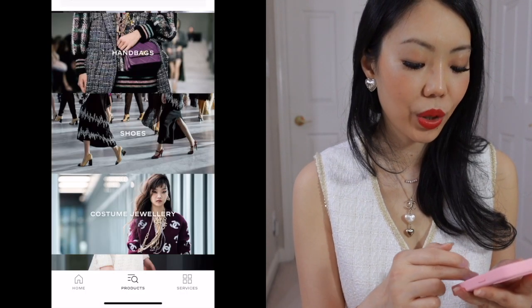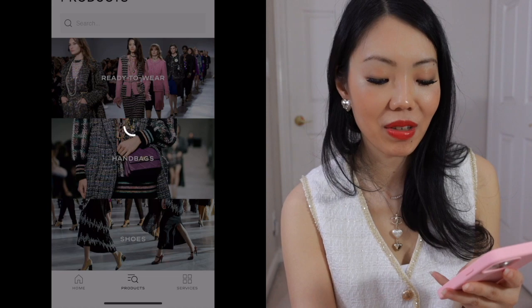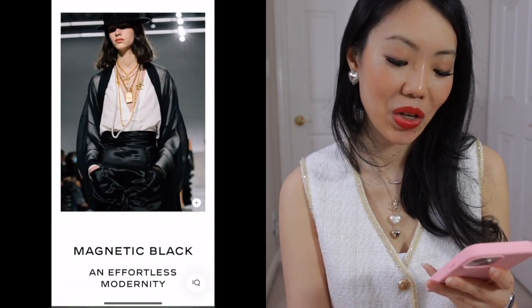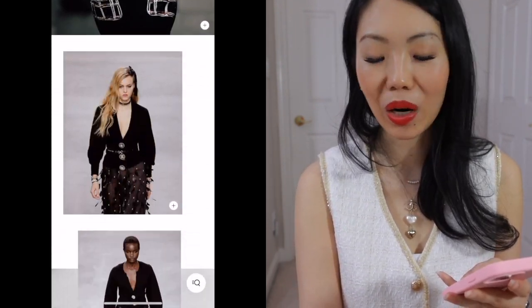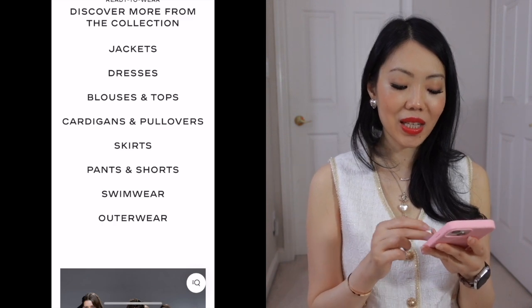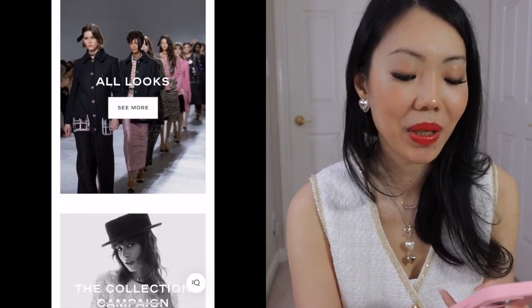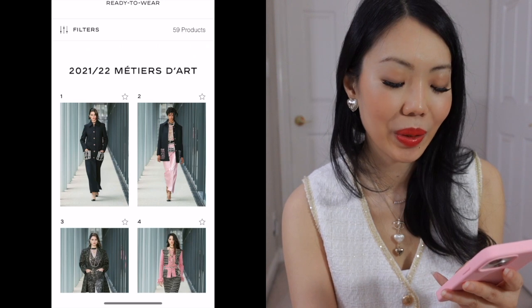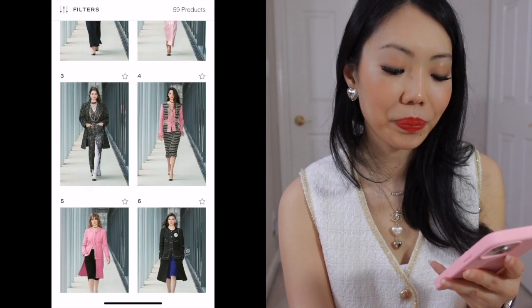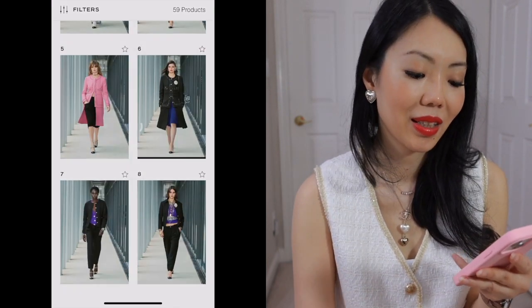Now let's finish off with ready to wear — this video is getting very, very long. As I said earlier, I've seen so many cute pieces on the runway. I wish ready to wear was a little bit more affordable. Unfortunately it isn't. So not only do you have to pick and choose, but I probably wouldn't be a very big collector of their ready to wear pieces. The prices are very steep, but let's just go through some of the ready to wear that I was really, really interested in.